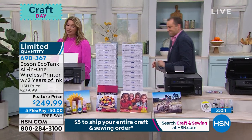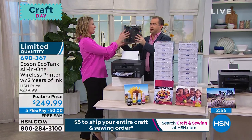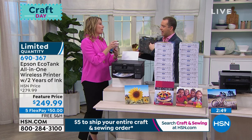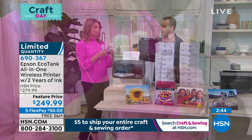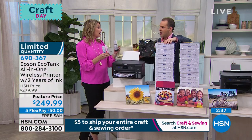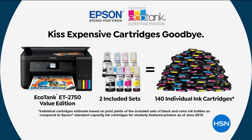Let me give you the heavy load of cartridges—that's 140 cartridges. You carry that and I'm going to carry the ink bottles. 140 cartridges is equivalent to—I'm only holding two—it's actually eight bottles. Eight bottles are going to come with this printer and replace that landfill full of plastic waste. Nobody wants that. 140 cartridges versus eight bottles—two years worth of ink, plus doubling it. All included in the EcoTank 2750.